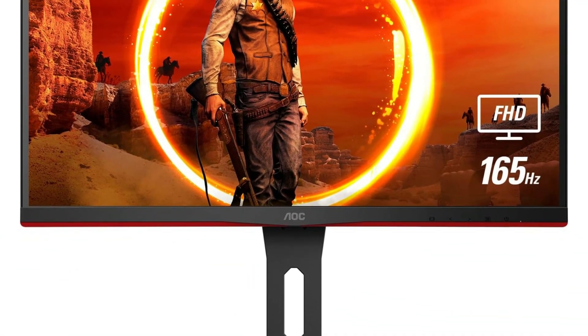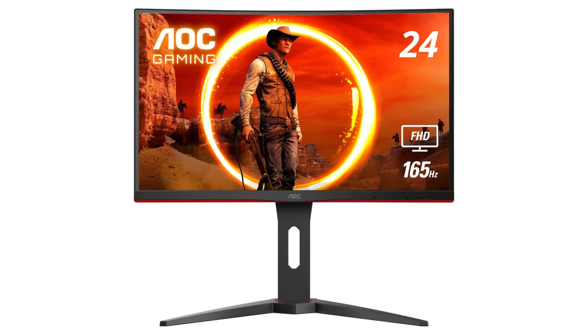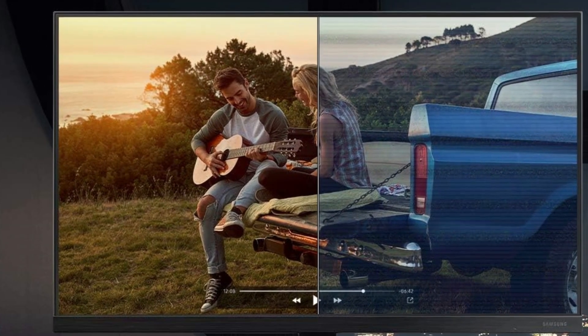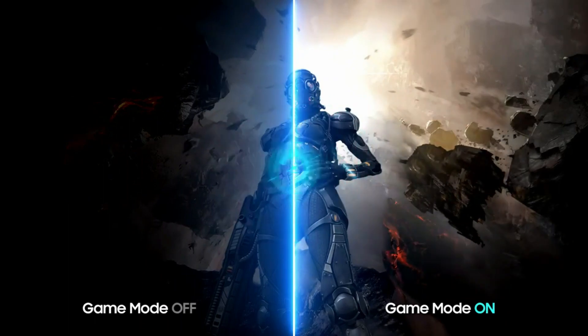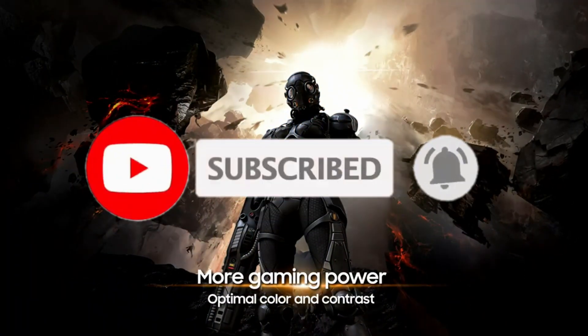And there you have it — our top 5 picks for the best monitors under $200 in 2024. Whether you're a gamer, content creator, or simply need an affordable display for everyday use, these monitors offer a great balance of performance and value. Check the links in the description below for each product mentioned. If you found this video helpful, don't forget to give it a thumbs up, subscribe for more content, and hit that notification bell to stay updated.